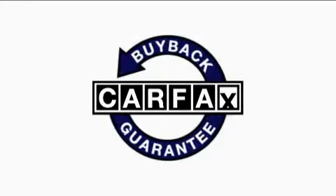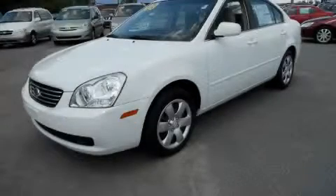Not to mention that this Kia qualifies for the Carfax buyback guarantee. Stop by today and test drive this vehicle for yourself.